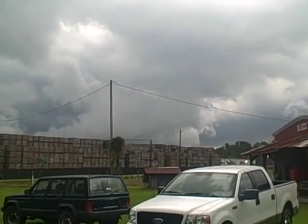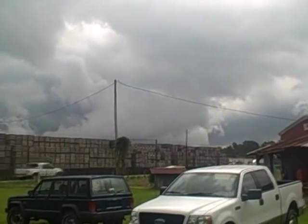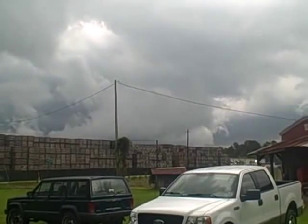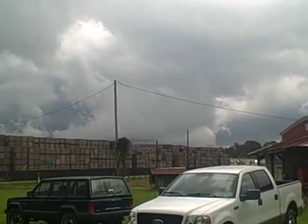The view down toward the ground is sort of obscured by the potato boxes over at W.E. Bailey Potato Farm.